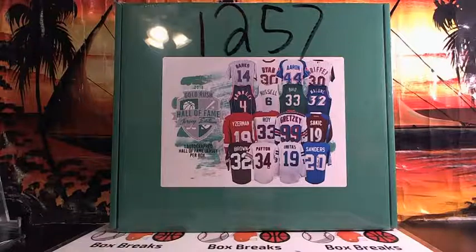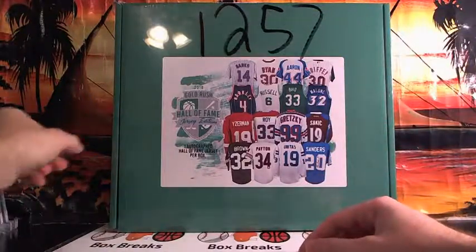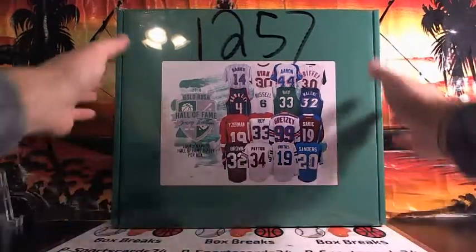Alright, five people — we're going from 15 to 5 in like five seconds, everyone's just leaving. 12:57. Full size Hall of Fame jersey.